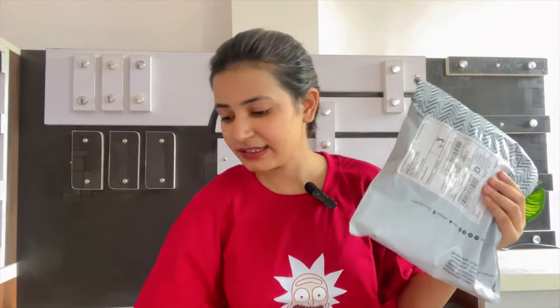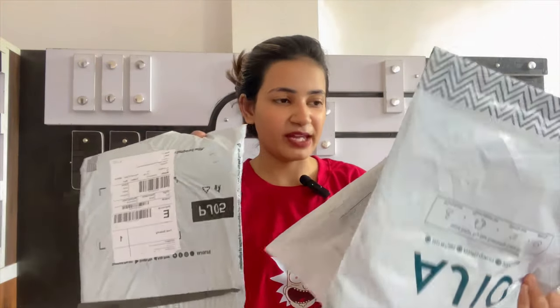So without any further ado, let's start the video. I have bought many things and haven't even unboxed them yet — this is the very first time I haven't unboxed them beforehand. So let's do it together. This is the first, second, third, and fourth parcel — all still in packets. Let's unbox!